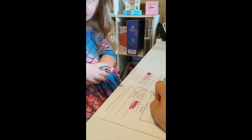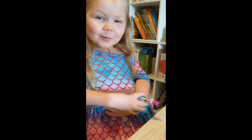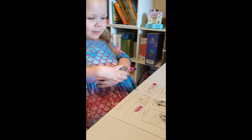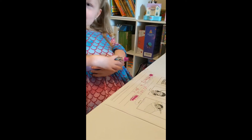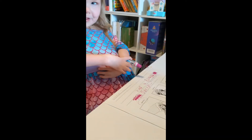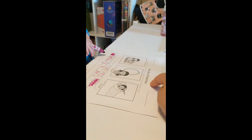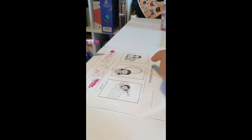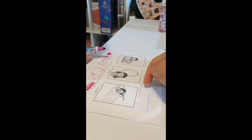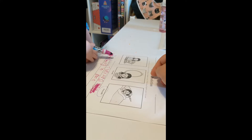Daddy? Yeah, good job. I'm doing this. What is this? It's the best production? The best prediction? Best prediction? It's like inference skills. Yeah. So you had to do what? Circle a picture that is most likely to happen in the story.